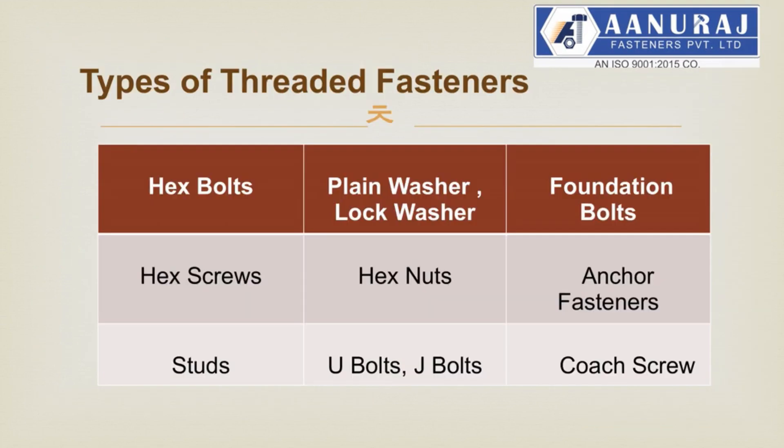Different types of threaded fasteners: hex bolts, hex screws, hex nuts, foundation bolts, studs, U-bolts, J-bolts, and coach screws.